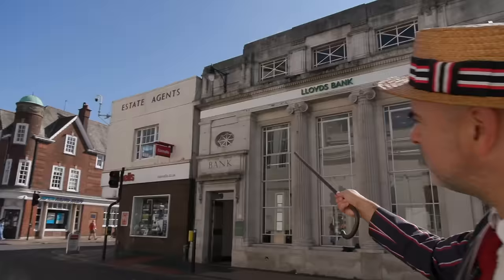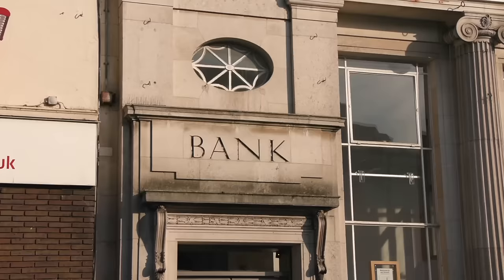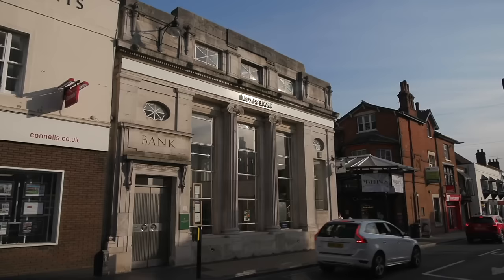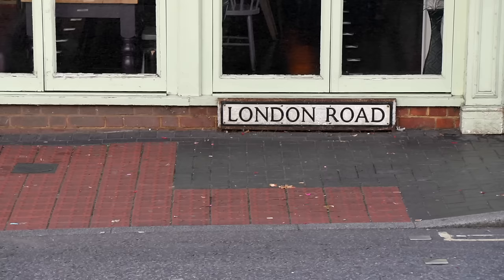Do you know what fills me with joy? A little part of me leaps with joy when I see an old building like that. I see Lloyd's Bank and it says 'Bank' in the brickwork. You know that that was originally a bank and it still is. You don't get that very often — it looks like a proper bank: sturdy, strong, classicism, all the boxes ticked.